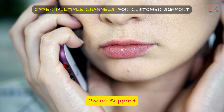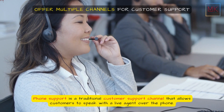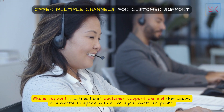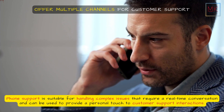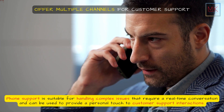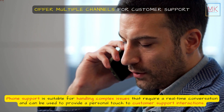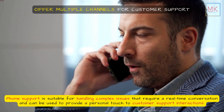Phone support is a traditional customer support channel that allows customers to speak with a live agent over the phone. Phone support is suitable for handling complex issues that require a real-time conversation and can be used to provide a personal touch to customer support interactions.